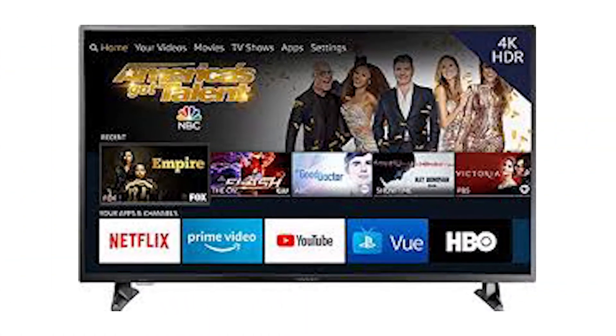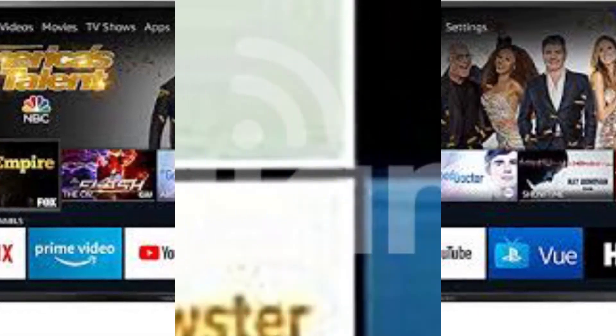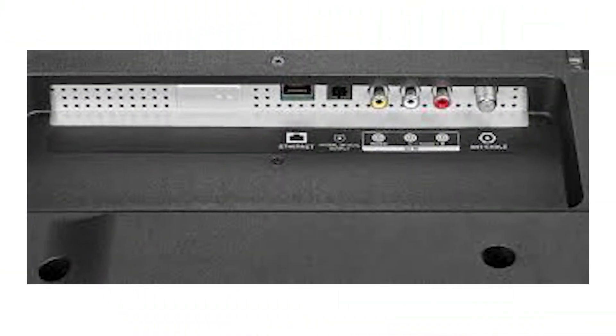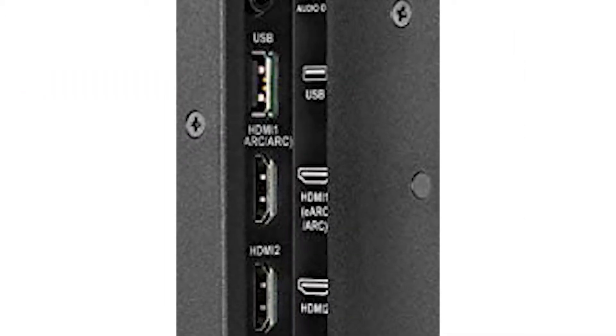The 50-inch set weighs only 25.4 pounds, making it small enough for a single person to move and assemble. For a low-priced TV, even small design changes do make a difference. Going by its specs, the Insignia NS stands out as a good entry-level 4K TV.